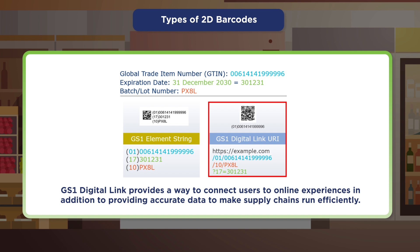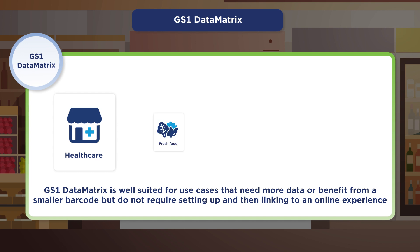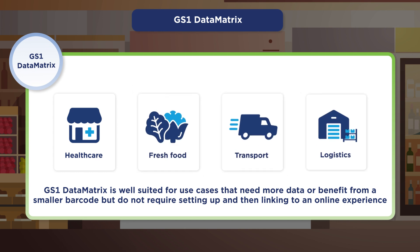GS1 Data Matrix is used heavily throughout the healthcare sector, with expanding use in fresh foods, transport and logistics, and beyond. It is well suited for supporting use cases that need more data or benefit from a smaller barcode.